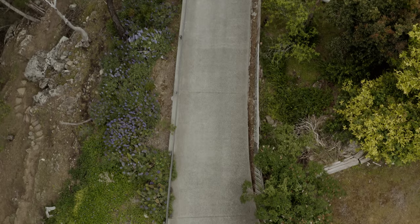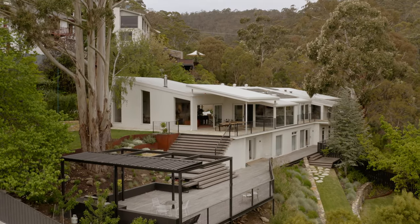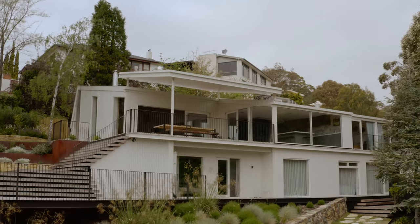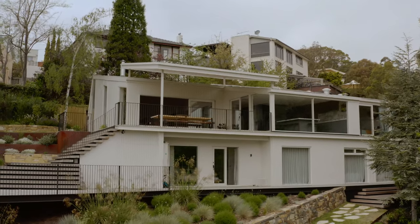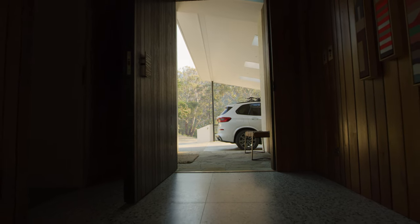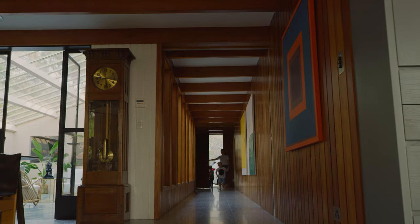The moment you drive down this meandering driveway there's this lovely mystery to the space — you get this sense of this house that's sort of tucked away in the woods. At the entry we created this beautiful charred timber portal and this large overscaled pivot door, and there's this lovely sense of arrival.